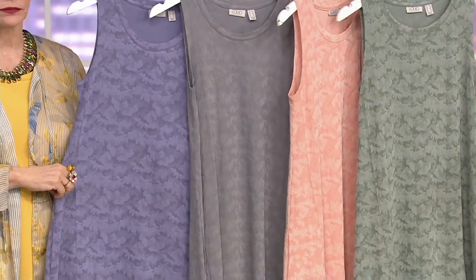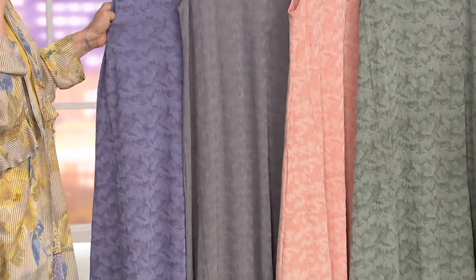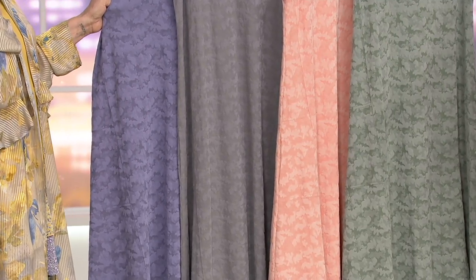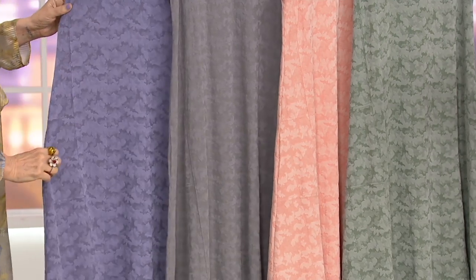This dress sold out in two colors when it debuted earlier last month. It's only back once a year, so now it's back. We have colors to take you through, and Easy Pay that is only for this day. Here we go — it's a Modal polyester.